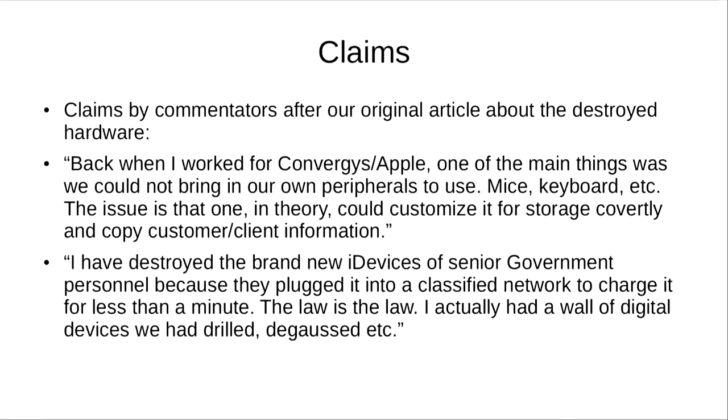After we published our original post, we had a number of comments that we can't validate, but they have some interesting theories. One comment said: 'Back when I worked for Apple, one of the main things was that we could not bring in our own peripherals — mice, keyboard, etc. The issue is that one could customize them for covert storage and copy customer information.' Which makes sense, because these chips have firmware updates — you can actually update their firmware from your computer, so you could put information on these chips.